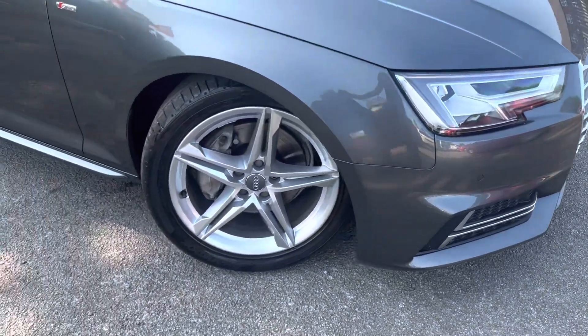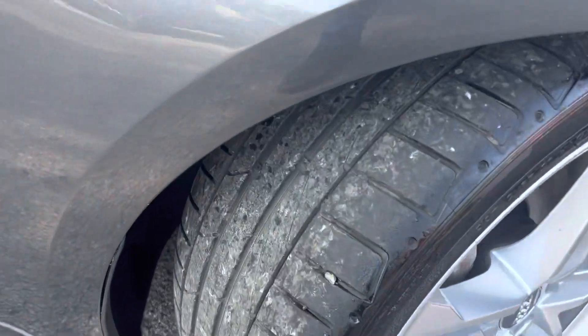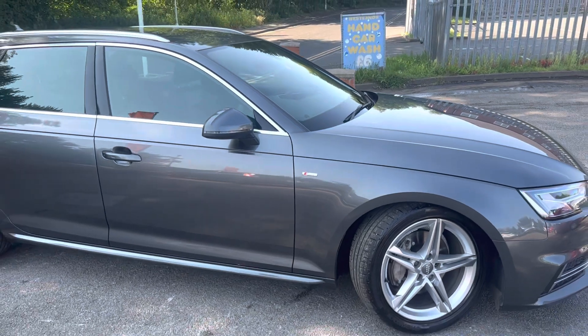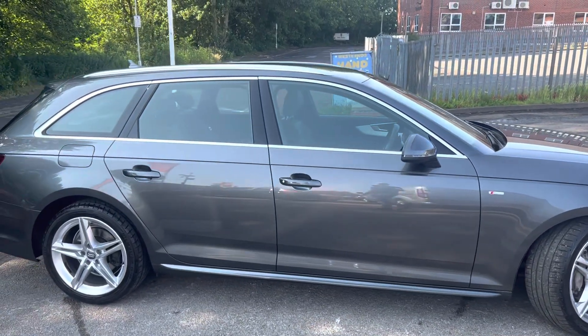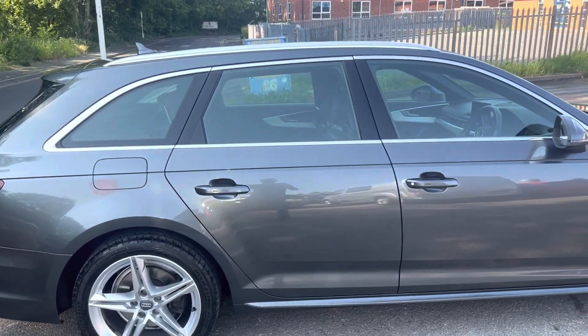It's in lovely condition — you've got front parking sensors, alloy wheels also in really good condition. It's just been serviced, just been MOT'd, and it passed with no advisories. Last year it had the gearbox serviced, which is extremely important on these, so fresh gearbox oil and filters.